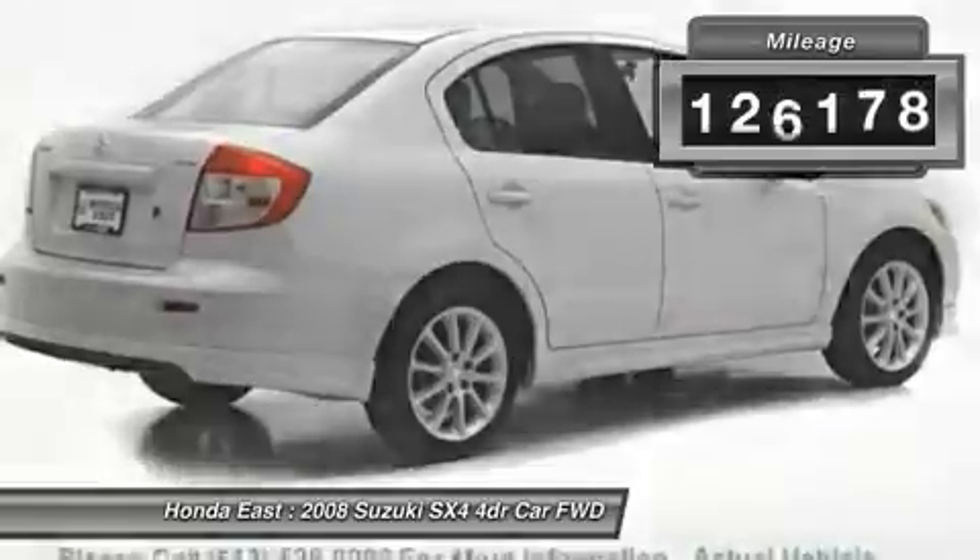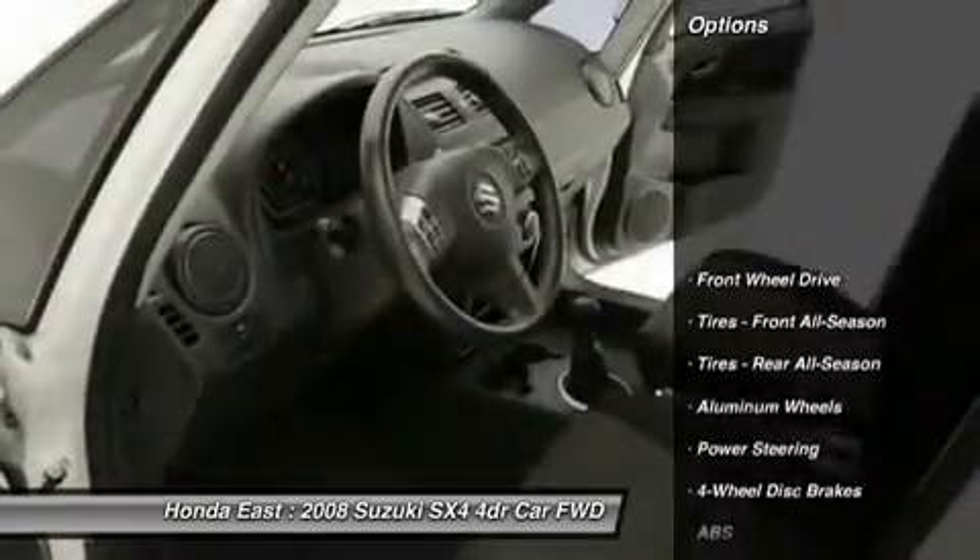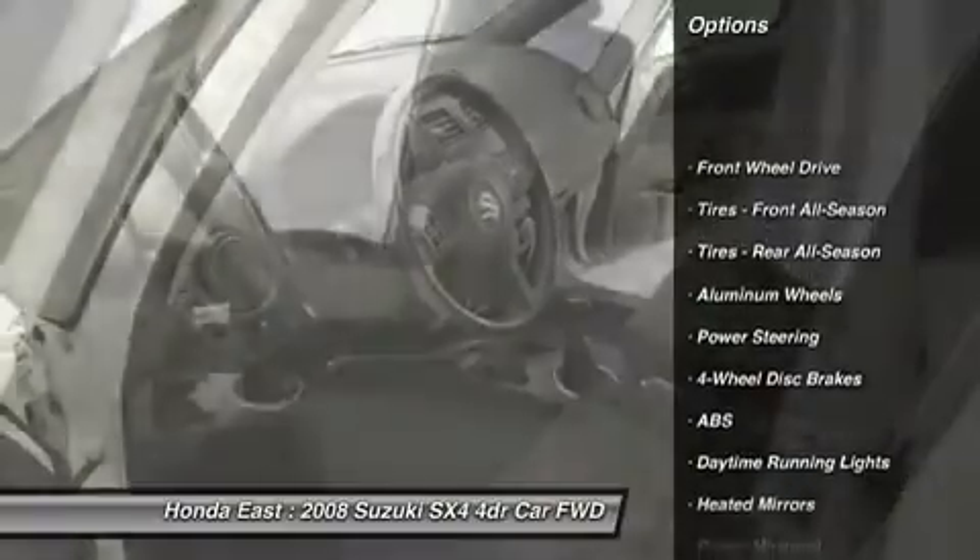Alloy wheels, illuminated entry, low tire pressure warning, outside temperature display, power door mirrors, power windows.